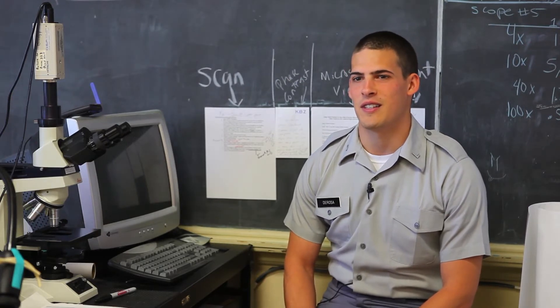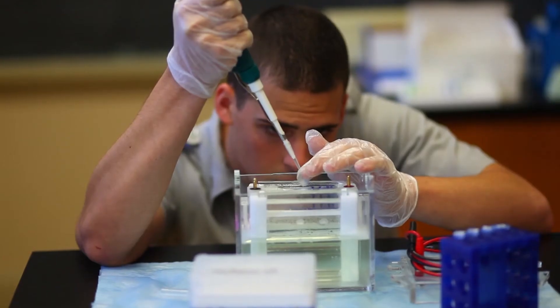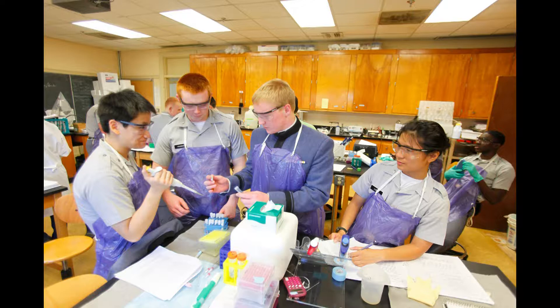When you run the gel through a current, you can see the different weights through the gel. We're trying to teach the students how the composition of the organelle — the things that are in the cell — determine the function of the parts of the cell.